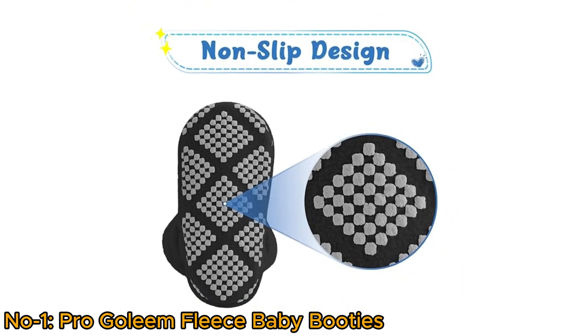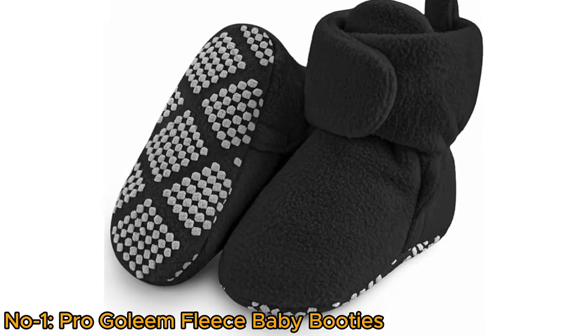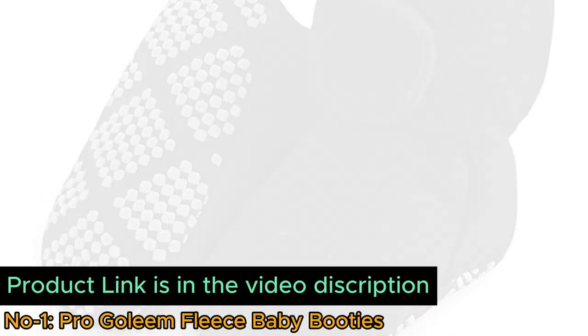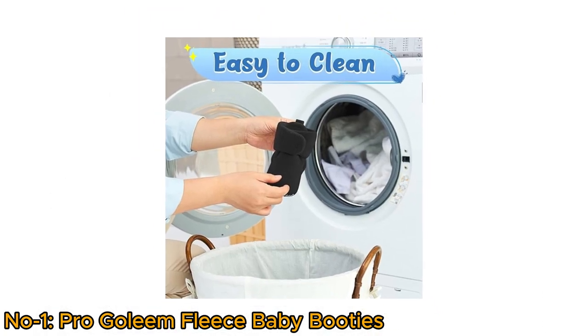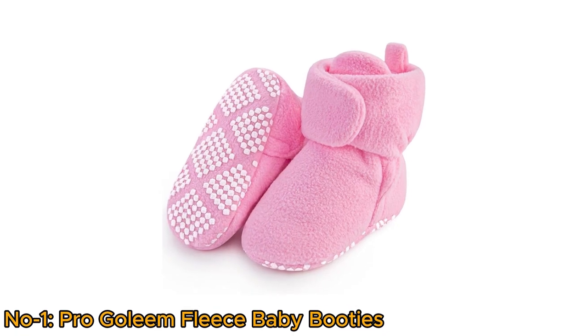The non-slip sole with cute grippers ensures your baby's safety while walking. The secure fit prevents them from slipping off during play. Easy to clean, these booties are machine-washable and hand-washable, making them a convenient choice for busy parents.